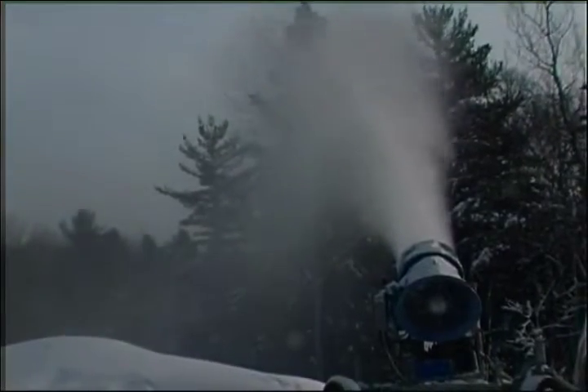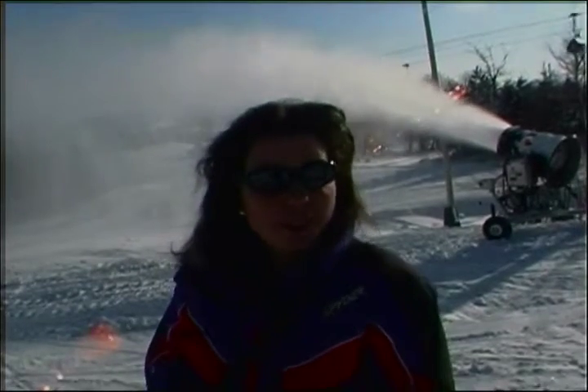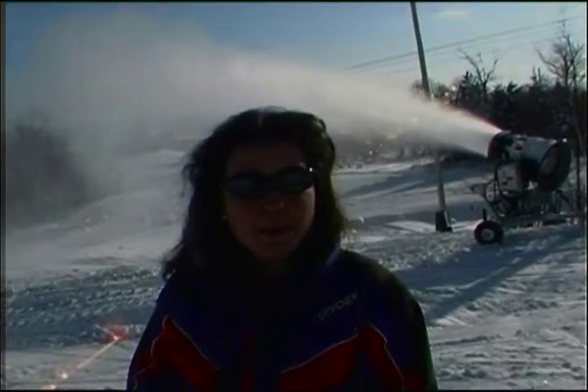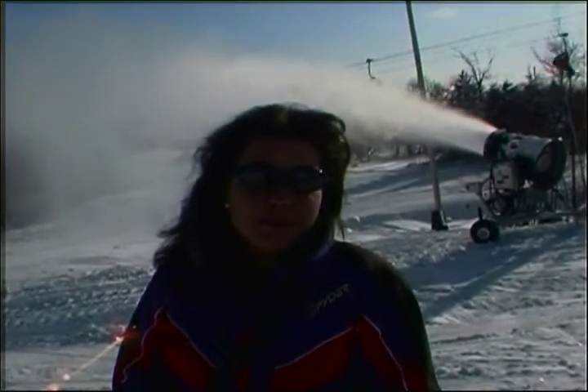Spirit Mountain has snowmaking capability on 100% of our runs. Snowmaking really is one of the things that makes skiing such an industry in the Midwest especially. Without snowmaking, there are very few resorts that would be able to be open for more than just a few days. This year our snowmaking crew did a fabulous job. We were actually able to be open by December 16th at 100%, which is the earliest opening we've ever had with this many runs and lifts.